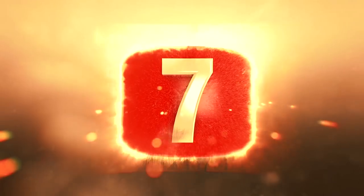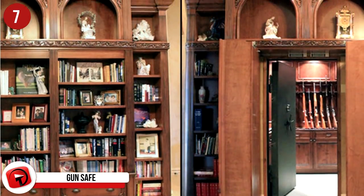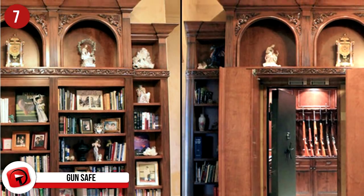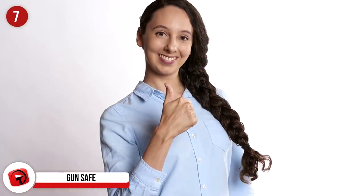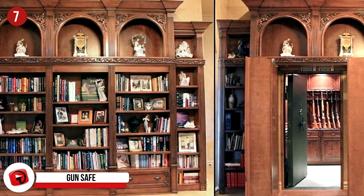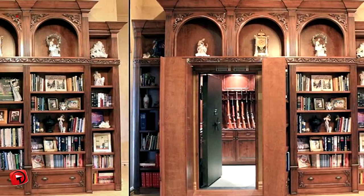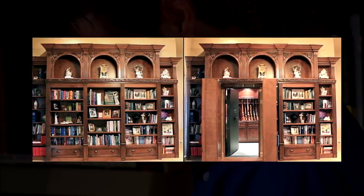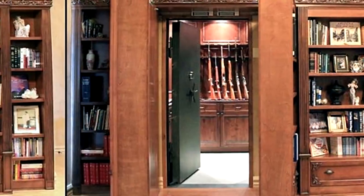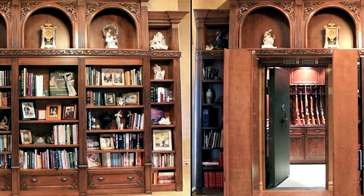Number 7: Gun Safe. Are you a gun owner? Then this may give you an idea for something you could build into your house. What looks like an unassuming bookshelf hides what looks like a room stocked pretty full with weapons, probably ammunition, and who knows what else. The shelf seems well built and we highly doubt the passageway can be detected when the door is closed. This is the perfect way to hide your safe room — somewhere no one will ever find your guns.